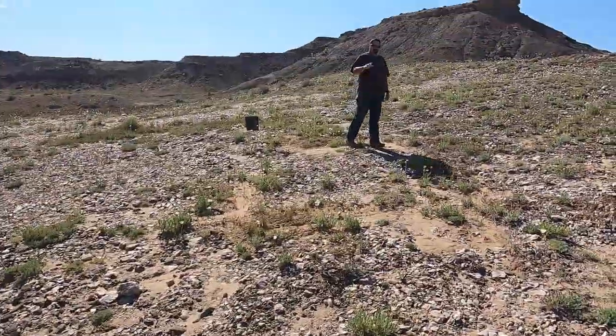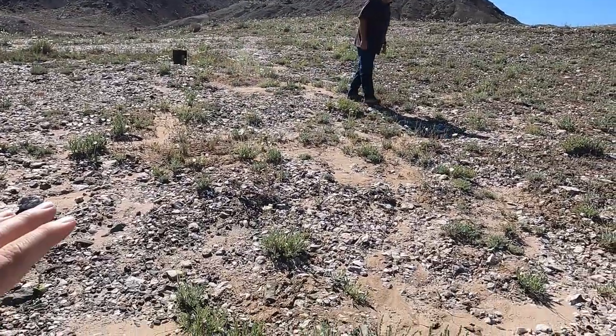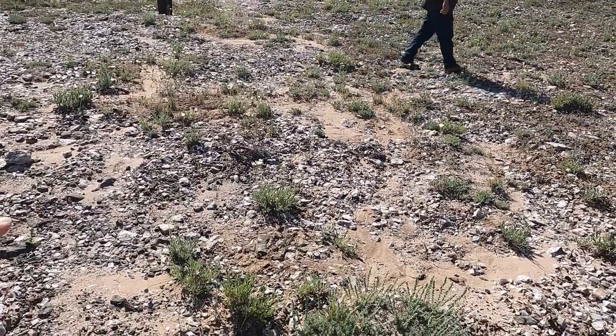Hello and welcome once again to the Rugged Rockhound. Today, joined with Eric, we're out here at a spot I've been wanting to come to for a while. It's the well-known pigeon blood agate close to Green River.